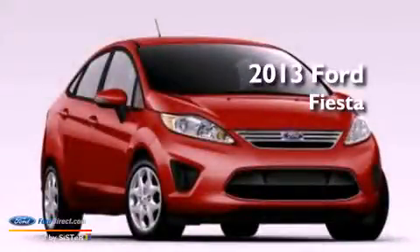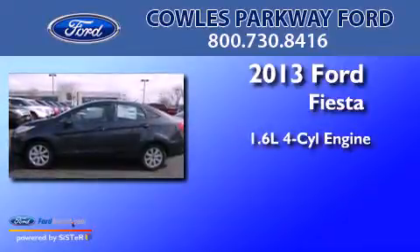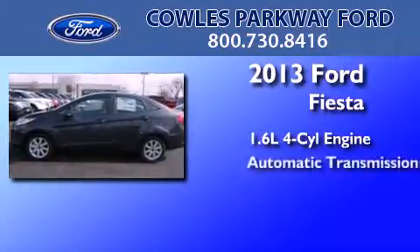This is a brand new 2013 Ford Fiesta. It features a 1.6 liter 4 cylinder engine and an automatic transmission.